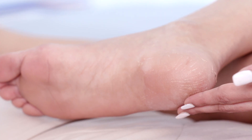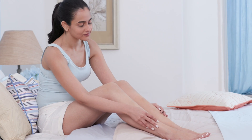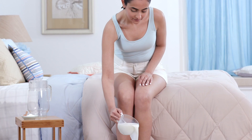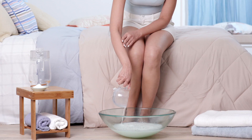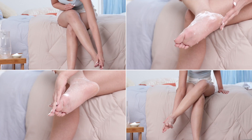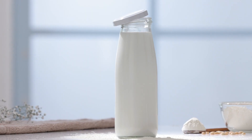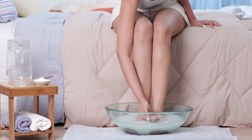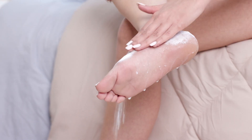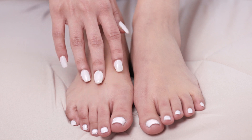Dry and cracked heels are a common skin problem and if you're looking for a natural way to soften heels, here's the perfect DIY. Just add 4 cups of water to 2 cups of warm milk. Soak your feet for about 5 to 10 minutes and then generously scrub them with baking soda. Now soak them again in the tub for 5 minutes. Milk is a great source of vitamin A and lactic acid which help alleviate skin dryness, while baking soda is an excellent exfoliator. This DIY foot soak will immediately soften your heels and revive them.